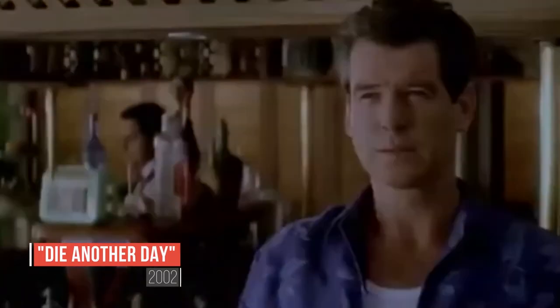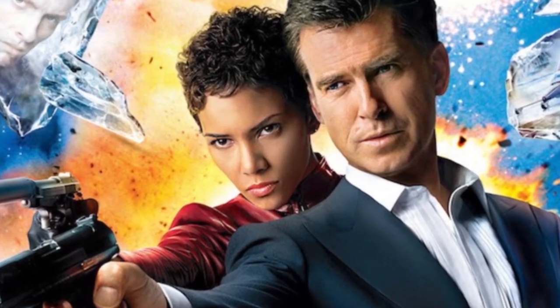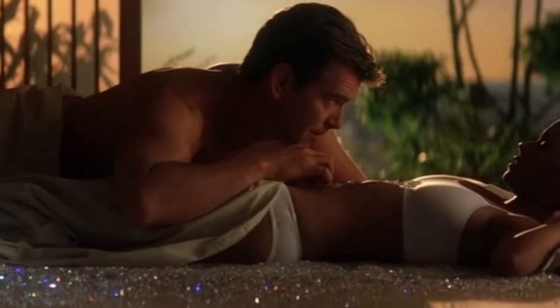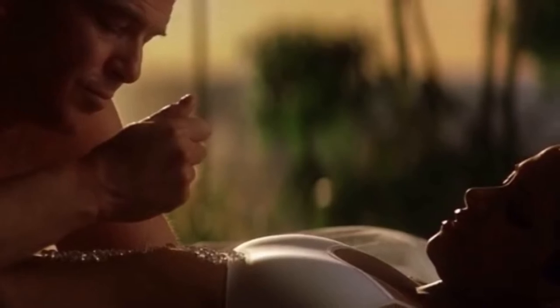In the 20th spy film in the James Bond series, 007 portrayed by Pierce Brosnan is investigating a connection between a North Korean terrorist and a diamond mogul financing the construction of an international space weapon. In the ultimate fight scene between Frost and Jinx, who is played by Halle Berry, Jinx gets cut across the stomach. However, in a scene shortly after the fight, Bond is playing with diamonds on her stomach and there is not even a small scratch to be seen. So unless Jinx has some magic power to heal herself, this is another continuity error on our list.